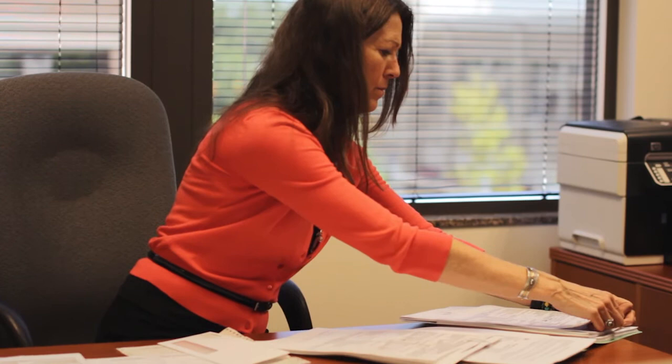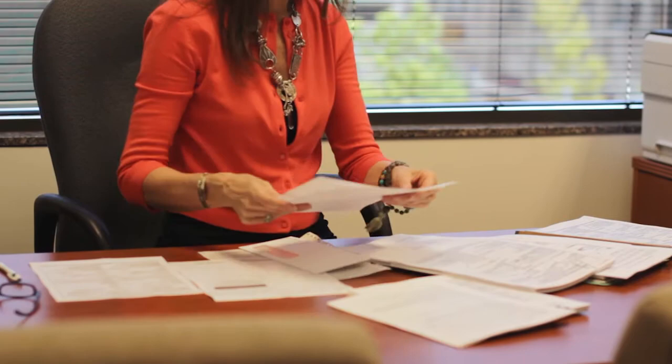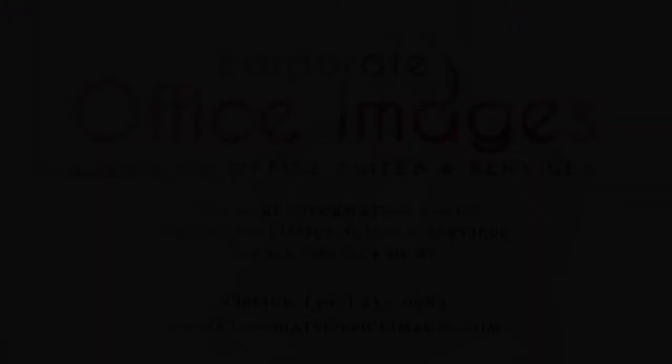The owner, myself being the manager, and the receptionist — one of us is always here Monday through Friday, 8 to 5. Where executive suites really stand out are with people who are starting a business or working from home but want that professional presence. We can help our clients by providing all the back office type services so that our clients can focus on running their businesses rather than running an office.